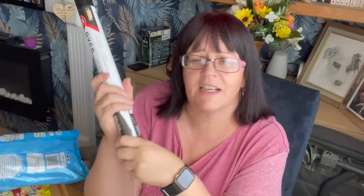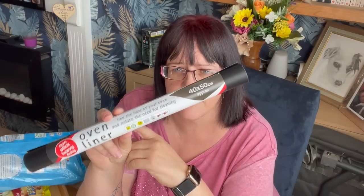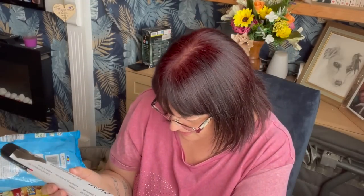Oven liner. I did mention I had the oven cleaned yesterday — it cost me 70 pounds, which is a lot but they did a far better job than I could have. They brought a van with a dipping tank, took all the bits out and dipped them, and they came up looking like new. I'd let it go far too long and couldn't have done a good job myself. So I thought, to prevent paying 70 pounds again, I'll get an oven liner and get back into a good habit of cleaning it more regularly. An oven liner costs £1.99.